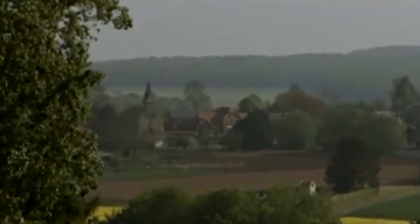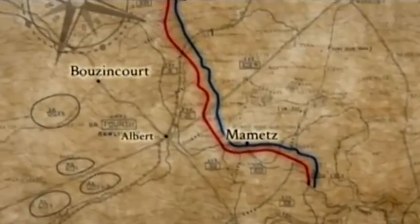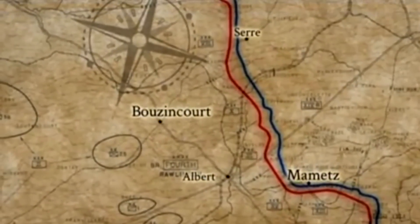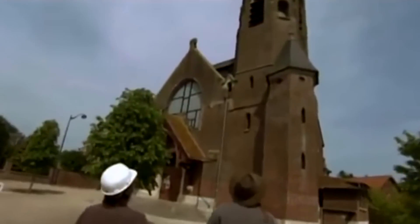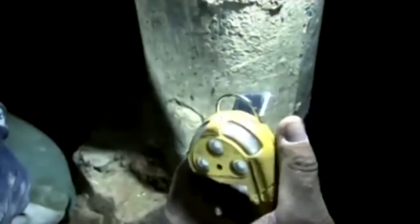But the team's been given one more chance to glimpse the tunnelers' world. Word of the dig has spread, and they've been invited to Bouzincourt, a village 12 kilometers north of the site. During the war, tunnelers expanded medieval catacombs running deep beneath the local church. Sealed off for years, the team has been given special permission to enter — armed with a mechanical canary to monitor oxygen levels.